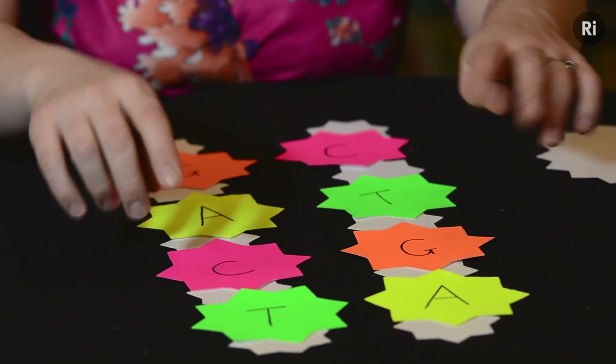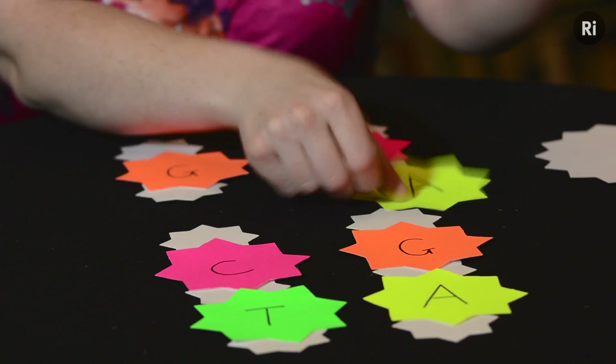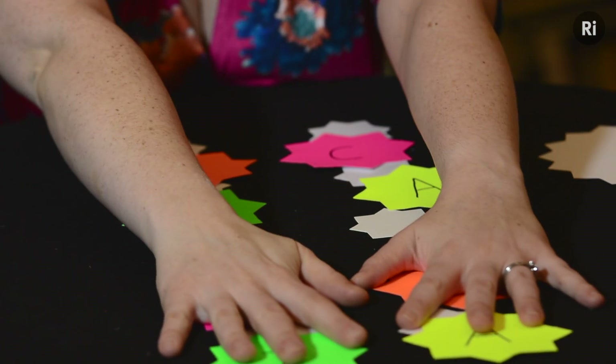The DNA code is made up of pairs of four letters or base pairs: A and T, and C and G. But if things go missing, get swapped, or the DNA gets damaged, this leads to mistakes in the recipe of life, and it can lead to cancer.